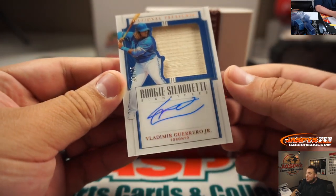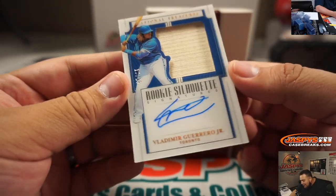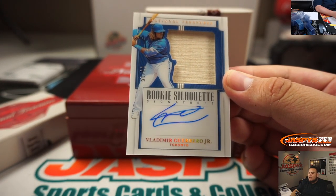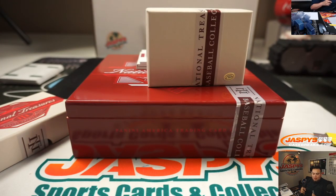Look at this — in the same box! That is 10 out of 15 rookie silhouettes, Vladimir Guerrero Jr. — piece of the bat and the on-card autograph. Nice, Brian Peeples. There you go, man.